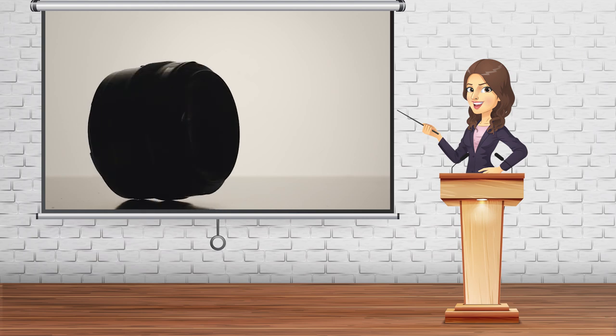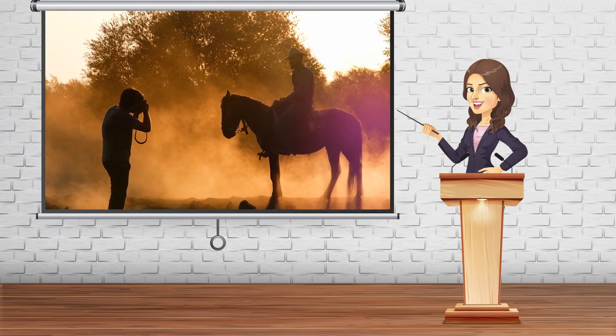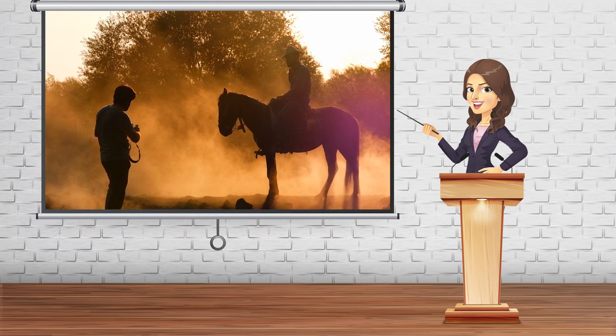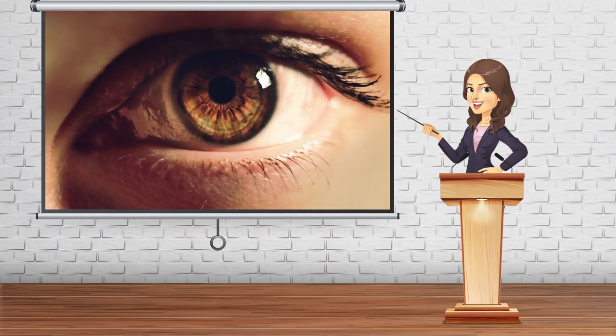Second is the 50mm, also known as the nifty 50. It's an all-time favorite lens for photographers because it is great for taking photos when lighting is low. Moreover, it captures a full body image in tighter spaces with adequate detail.